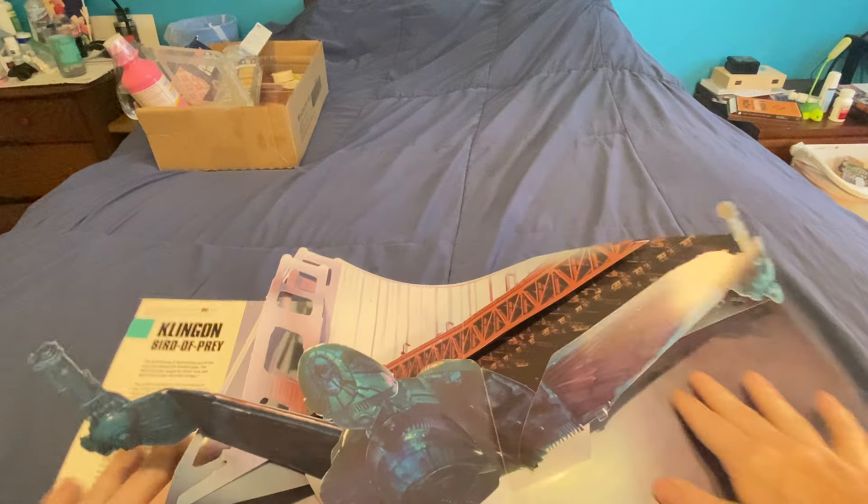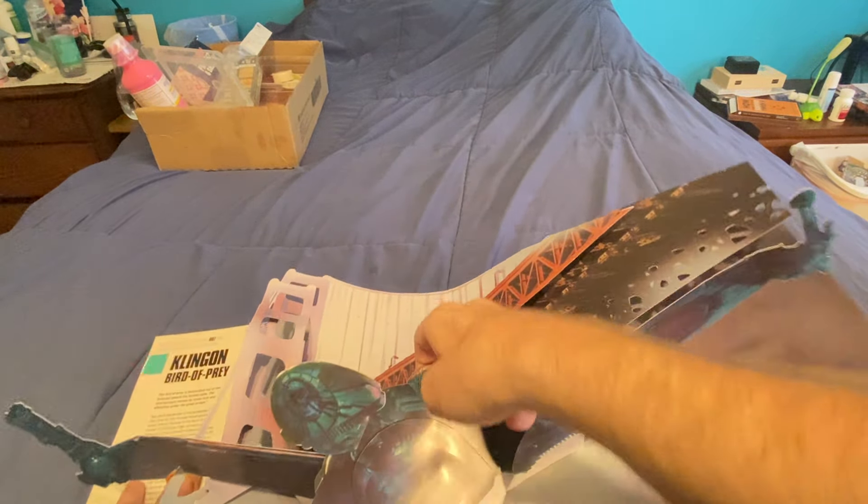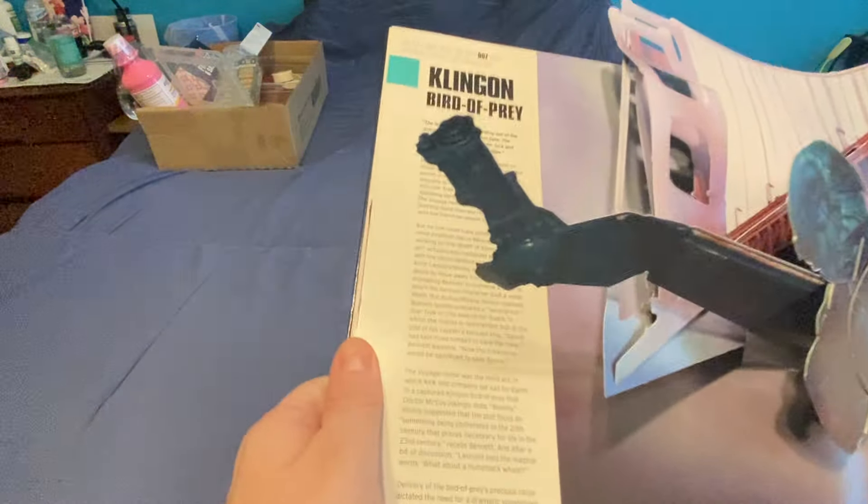Klingon Bird of Prey. Well, that's the best you're gonna get out of that, huh? That tells you right there.